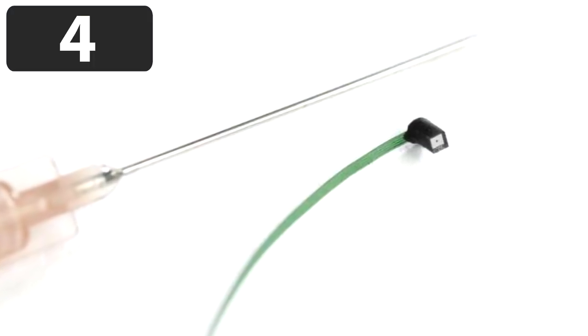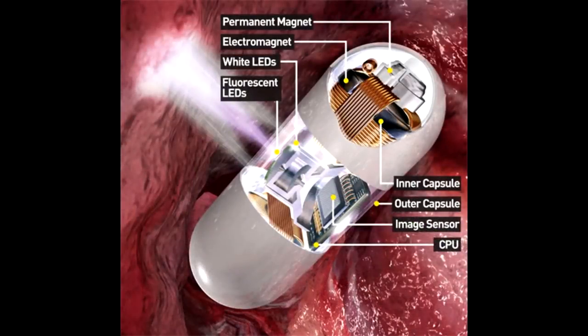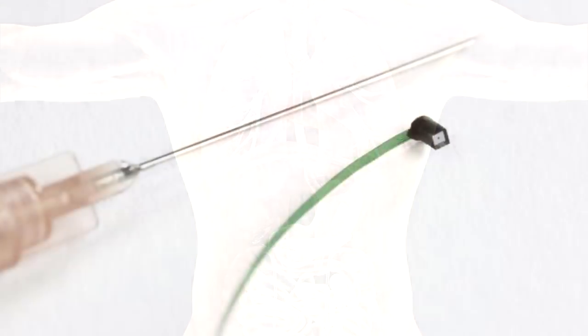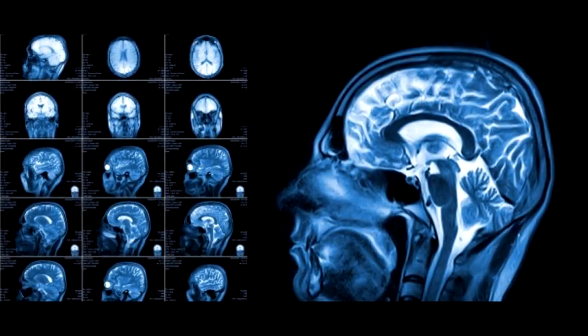Micro-sized objects can have significant benefit in the medical industry. Let's take a look at the world's smallest camera. This micro-camera was developed by the Fraunhofer Institute in Germany. It is designed to actually take pictures inside the human body, and can go where other medical cameras cannot. It can help detect cancer and other problems in otherwise unnoticeable places. Its creators believe micro-cameras like this will revolutionize diagnostic processes in the future.